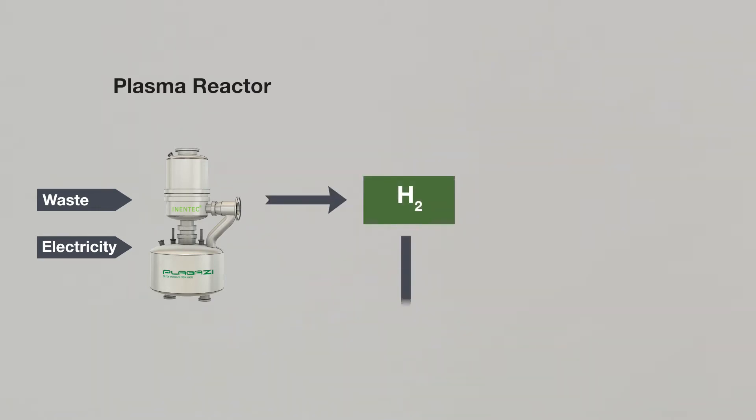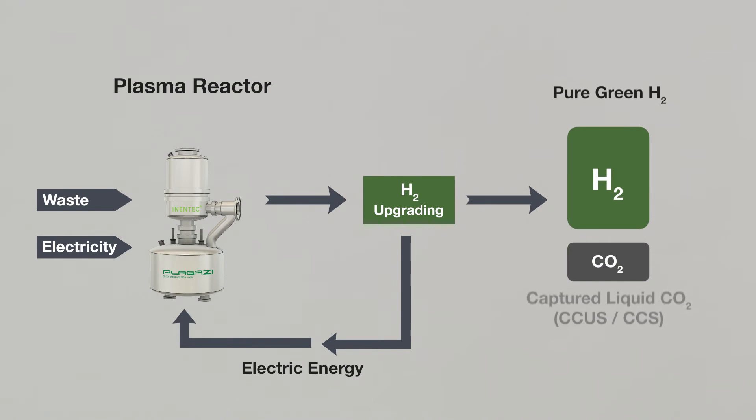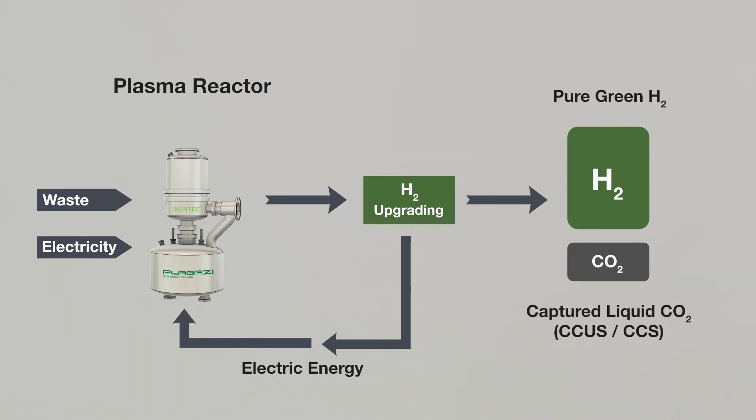The excess energy from the reaction is later converted into electricity and recycled within the process. The final step is to improve the hydrogen ratio in the end product and to liquefy the carbon dioxide so that it can be captured for future re-usage or storage.